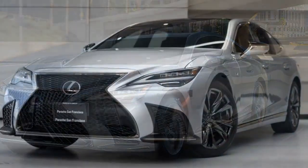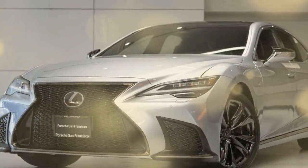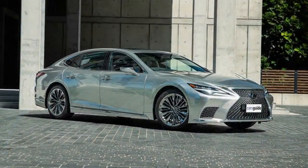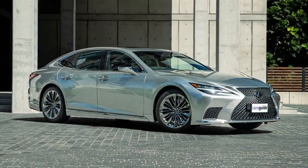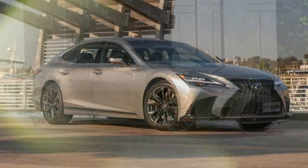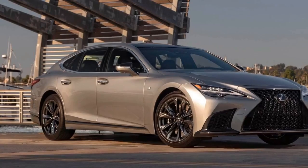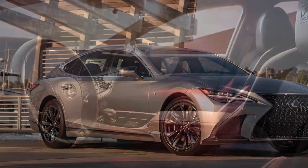But the LS 500H is a hybrid, so it must be more efficient, right? Well, hybrids get the most benefit from their electric motivation at lower speeds. So a 31 miles per gallon result from our 75 miles per hour real-world highway fuel economy test proves no more efficient than the S500, and the 7 Series was just one mile per gallon behind.